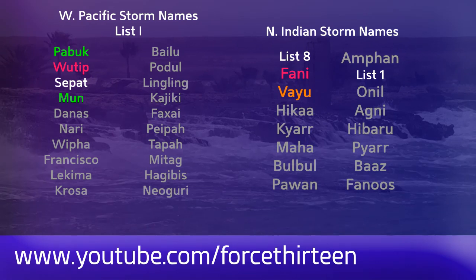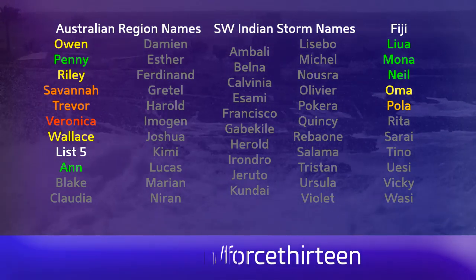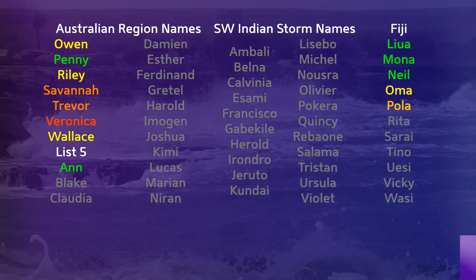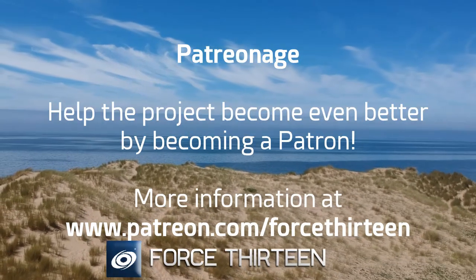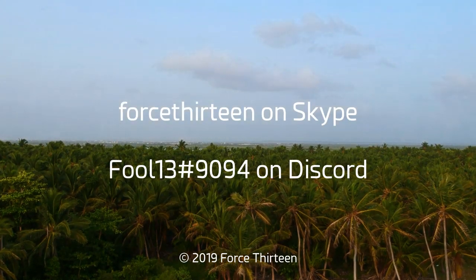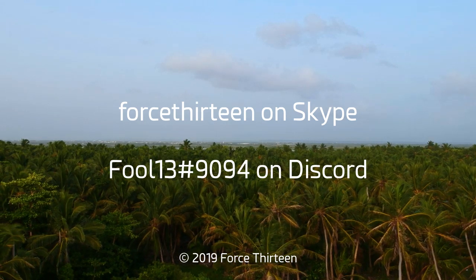You can find Force 13's content at force13.com, on YouTube by searching Force 13, and on Facebook and Twitter under the same name. Subscribe if you haven't already, and feel free to comment or send a message on any of those platforms. You can also support the project by becoming a patron at patreon.com/Force13, and contact us on Discord at fool13 extension 9094 or on Skype as Force 13.